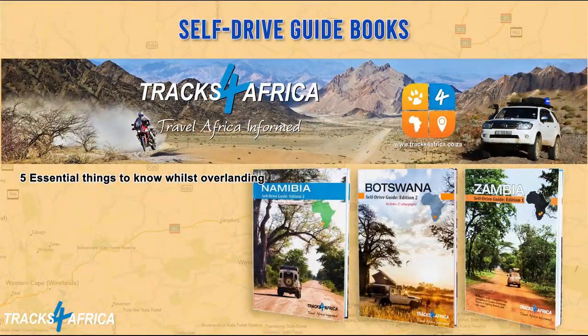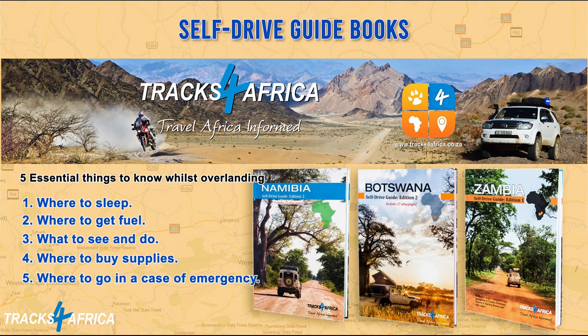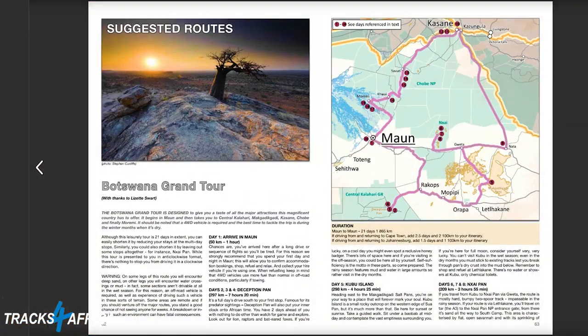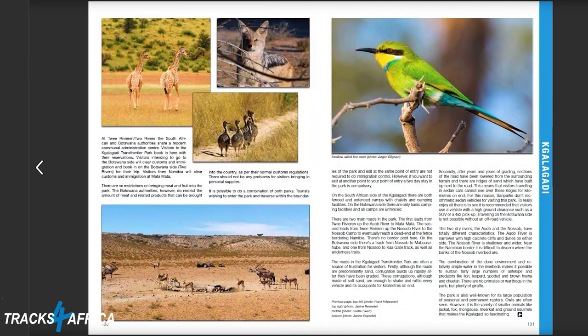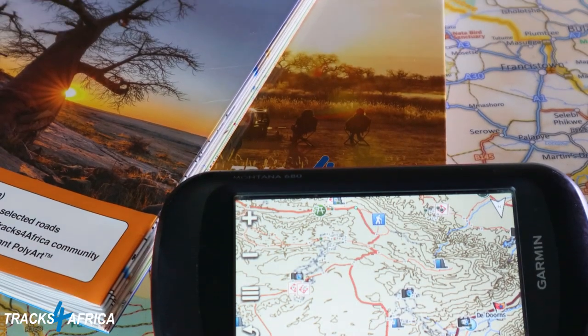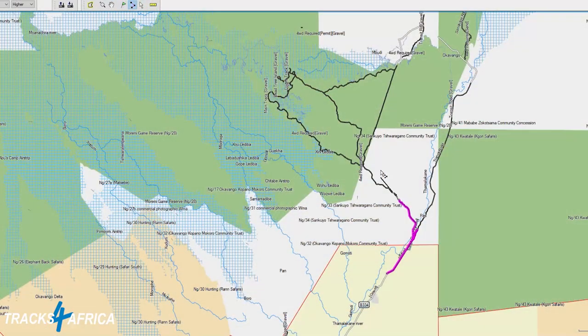If you are a self-drive tourist, there are five main things you need to know when on the road: where to sleep, where to get fuel, what to see and do, where to buy supplies, and where to go in case of emergency. The Tracks for Africa guidebook series is one of the most comprehensive overlanding tools you'll ever purchase, and is best used in conjunction with the Tracks for Africa indestructible paper maps as well as the GPS maps loaded into your Garmin GPS.